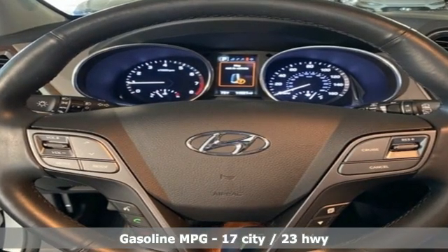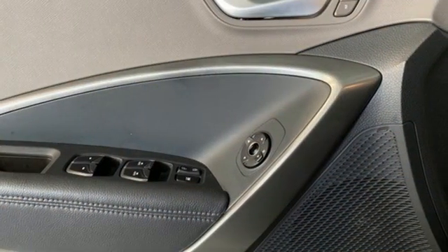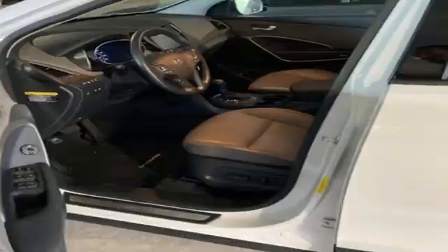V6 engine, heated and ventilated leather bucket seats, integrated navigation system, rear parking sensors, dual zone climate control.